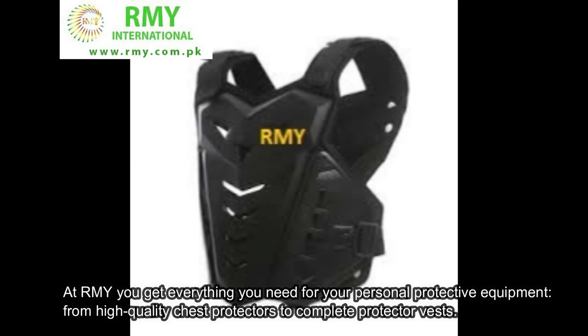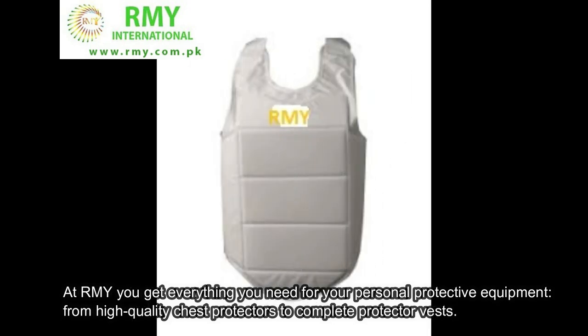At R.M.Y., you get everything you need for your personal protective equipment, from high-quality chest protectors to complete protector vests.